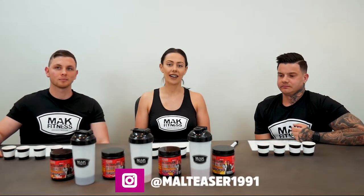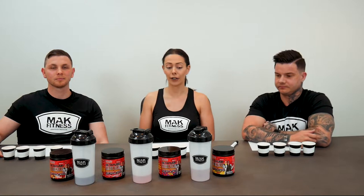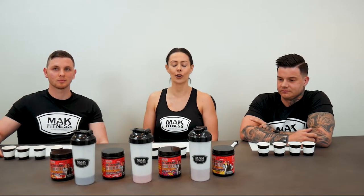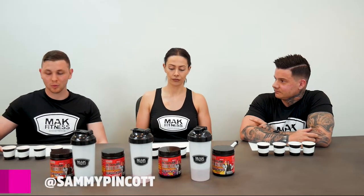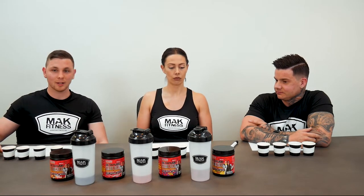Hey guys, it's Kristina here. I'm one of the new athletes from Macfitness. We're here testing out some Red Alert from Max's. I don't really use pre-workout so I'm really keen to see what this does. Hey guys, Sam here, athlete for Macfitness, and I'm here trying out some new pre-workouts. I've had a lot of pre-workouts before but I'm really keen to give these ones a go.